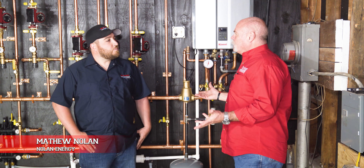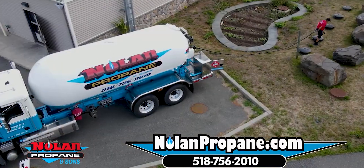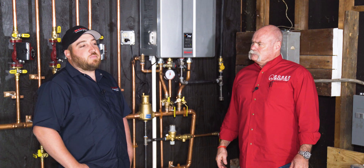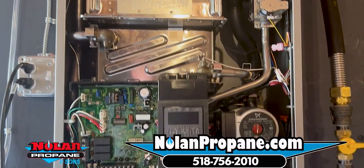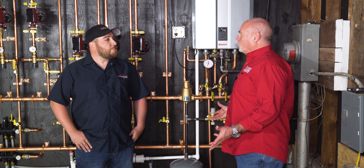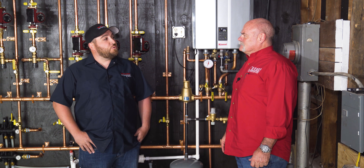So Matt, tell me about Nolan Energy. Well, we started off as Nolan Propane, and we had a change with the times. Everybody heats with oil, so people wanted to start switching over to propane. So we changed to Nolan Energy, and about 10 years ago we started putting the Rinnai boilers in. Ever since then, we've been doing about 100 a year to take over the heating needs for the customers. Two of these a week — that keeps the company busy. Yeah, depending on the week, sometimes we do five.